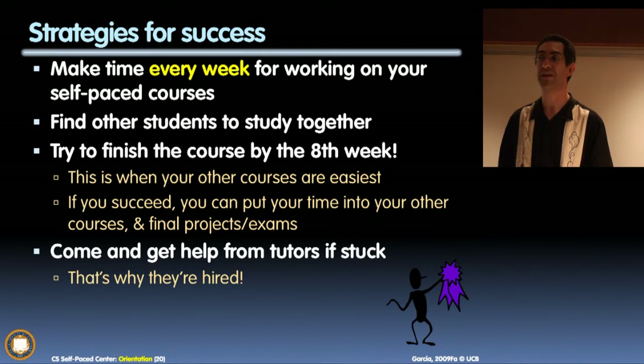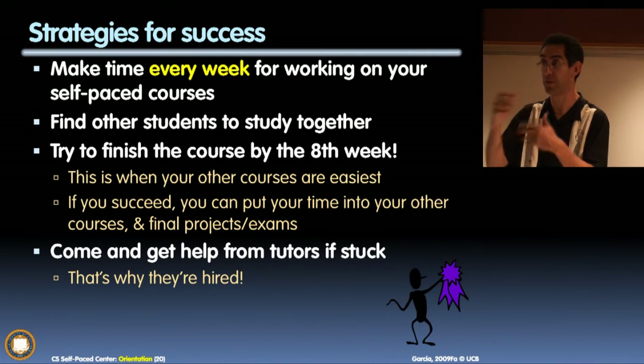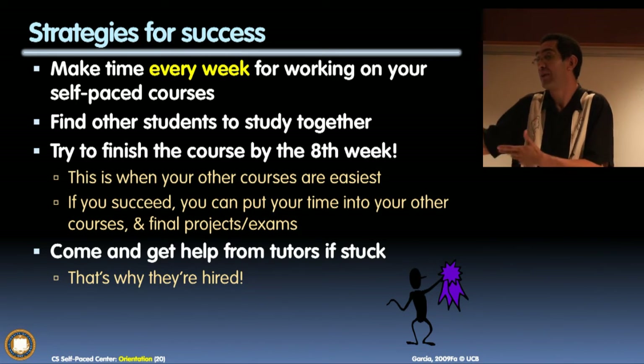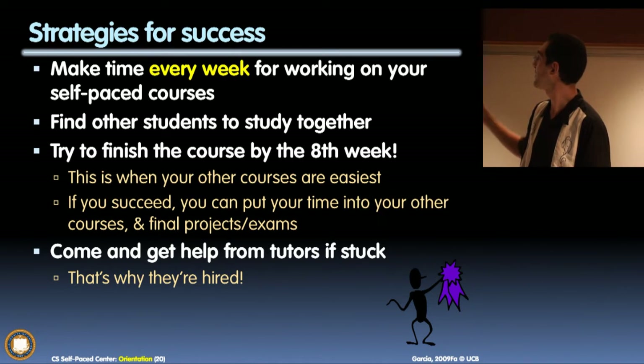Find other students who are in the same class. I have no problem with you guys studying together. You certainly have to do your programming assignments on your own — we'll make sure you know your stuff when we ask you one-on-one. But study together. Why not do some reading together, compare notes, talk about it, go to the cafe and enjoy yourself? Work with other people.